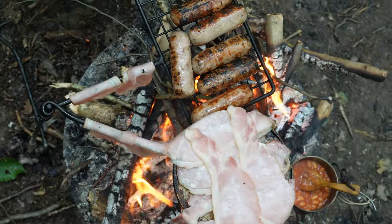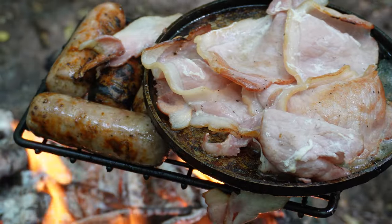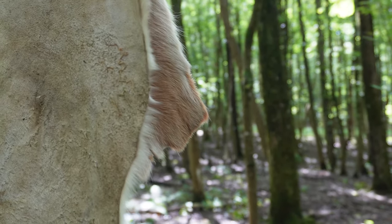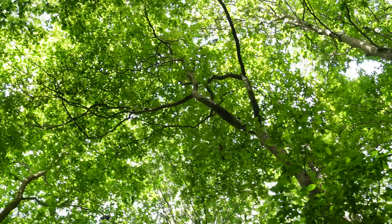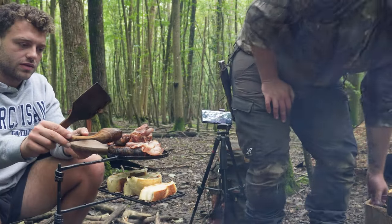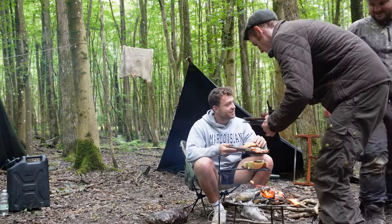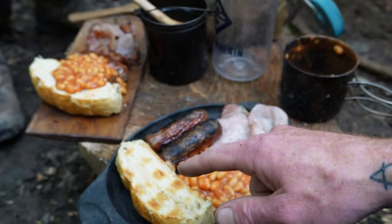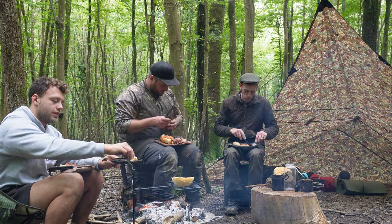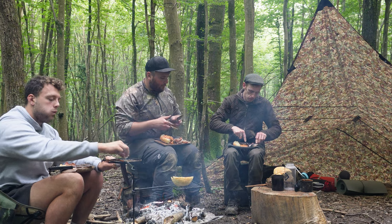It's going to be a nice breakfast. Thank you Sam and Tom for cooking up breakfast — anytime bro. We've got beans, bacon, sausage and toasted bread. I mean, this is amazing, thank you so much Tom. Sausages are lovely too!